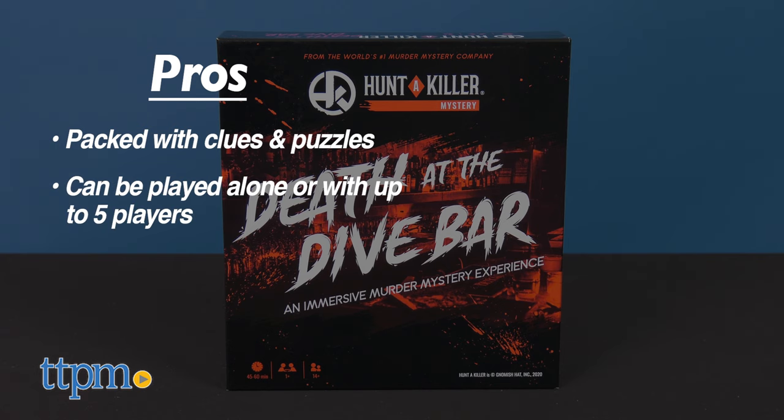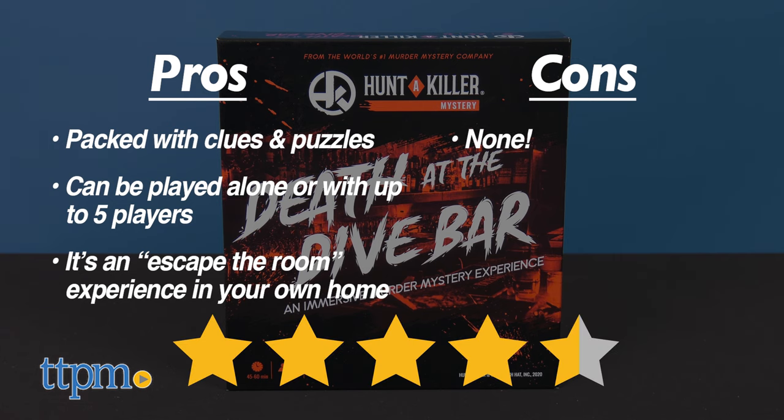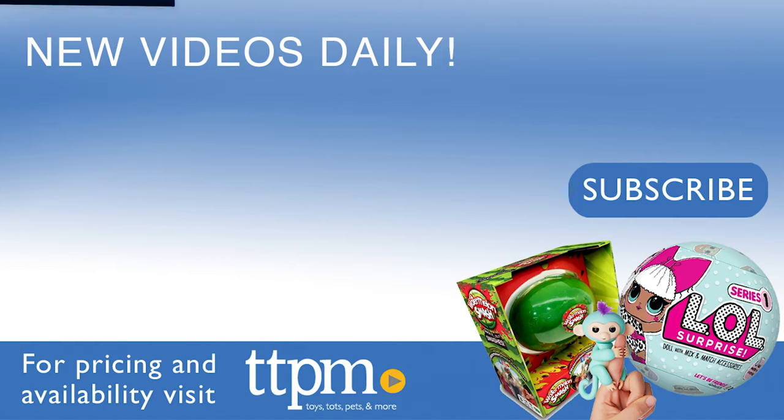It can be played alone or with up to five players, and it's like having an escape room experience right in your own home. I have no cons for this, so I'm giving it 4.5 out of 5 stars. Don't forget to subscribe to our TTPM YouTube channel for more great toy reviews.